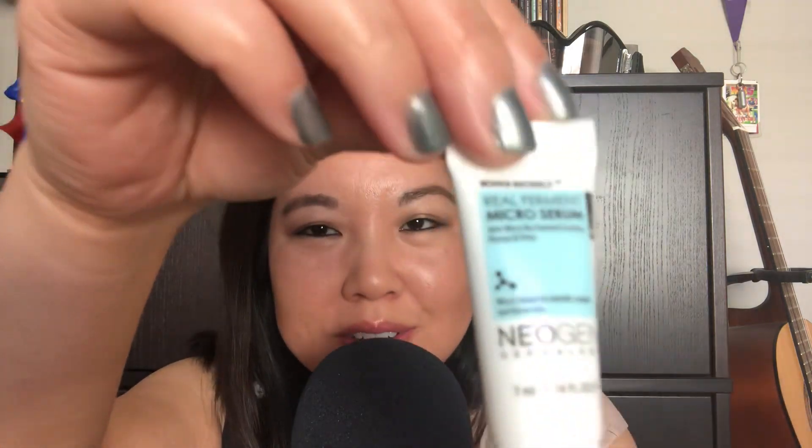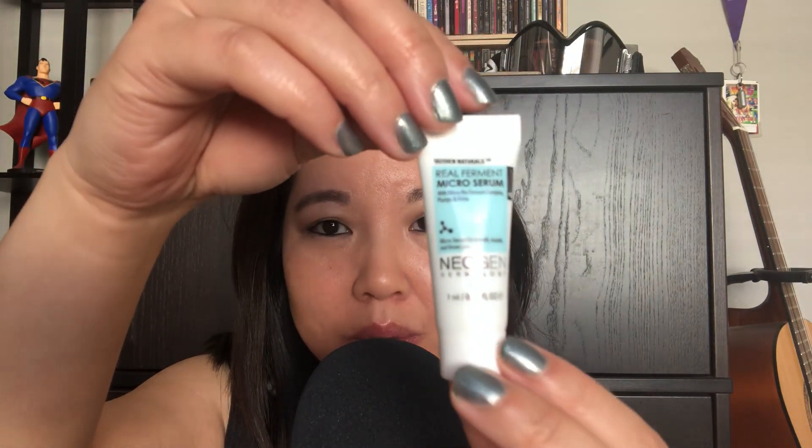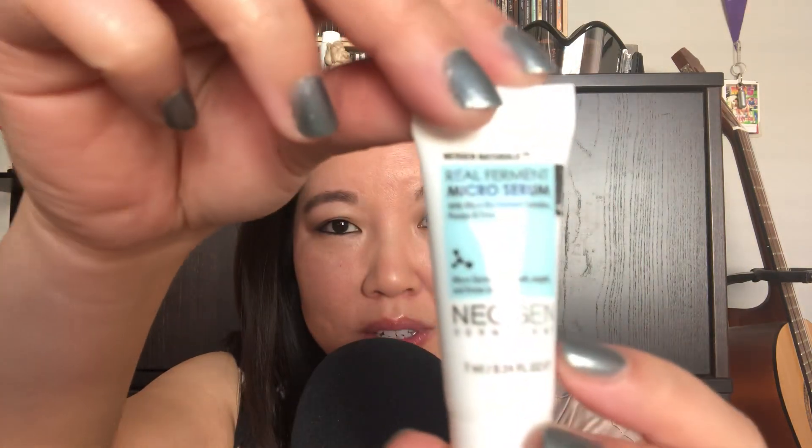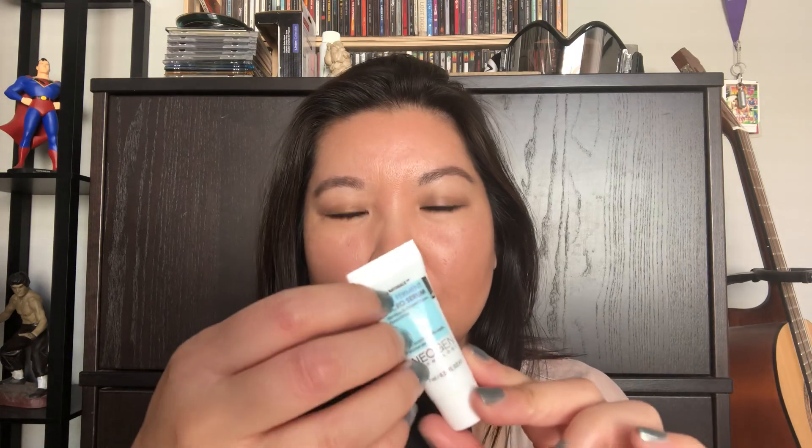The next product I use I got as a sample — it's also from Soco Glam. It's this cute little tiny bottle. It's called the Neogen Dermatology Real Ferment Micro Serum. This is packed with essence so it helps absorb more nutrients.